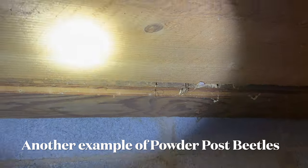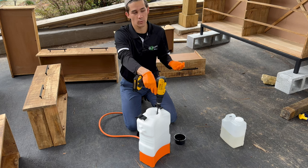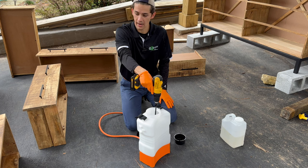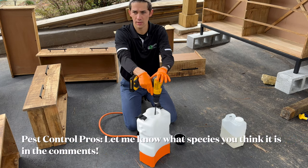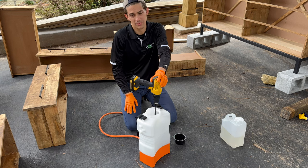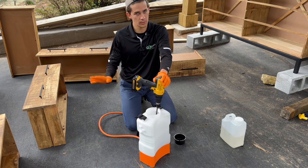They've had this dresser for about six months. At first they saw the sawdust and thought it was just rubbing against the dresser. They went on vacation for a few weeks and came back to more sawdust, so they did some research online and gave me a call. They thought it was termites at first, but I took a closer look and immediately knew it was powder post beetles — I think specifically lyctid powder post beetles. There are three main species: the lyctids, the anobiids, and the bostrichids. It's very hard to tell which species without seeing a live adult, but they can all be treated the same.